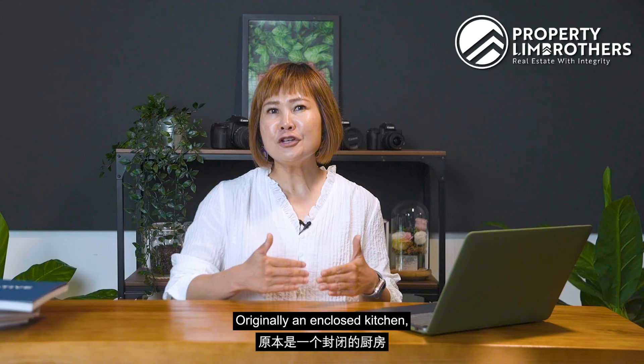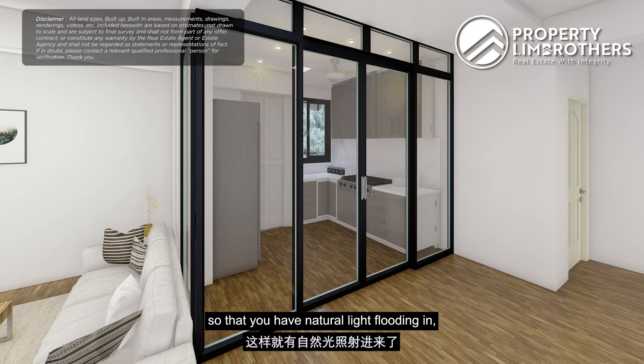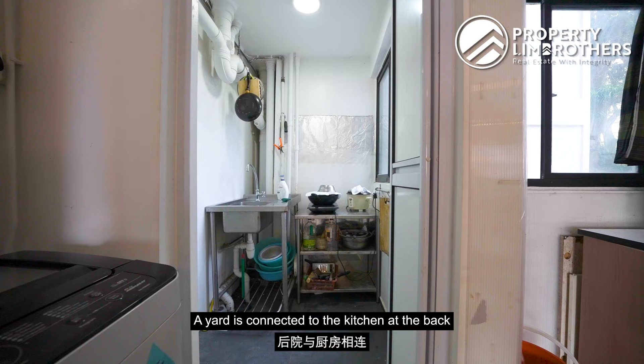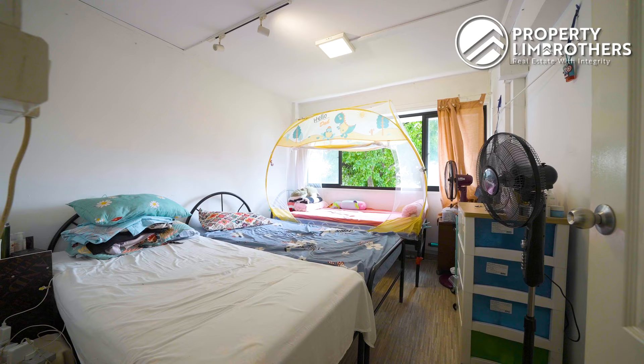Moving on to the kitchen space — originally an enclosed kitchen, there are several options to consider. One idea is to reinstate the kitchen walls using glass panels so that natural light floods in while keeping cooking smells away from the rest of the home. Alternatively, you can maintain an open kitchen concept by adding a kitchen island. A service yard is connected to the kitchen at the back for daily laundry.